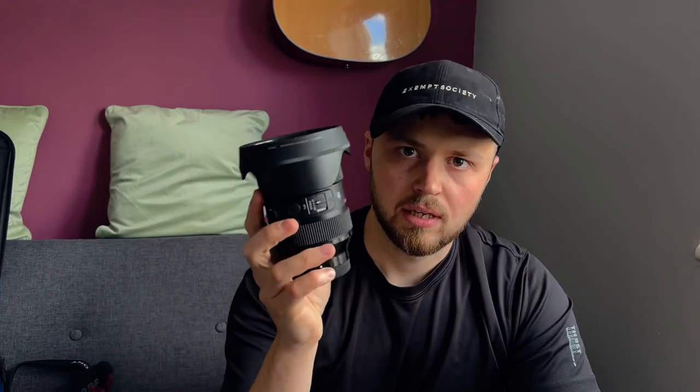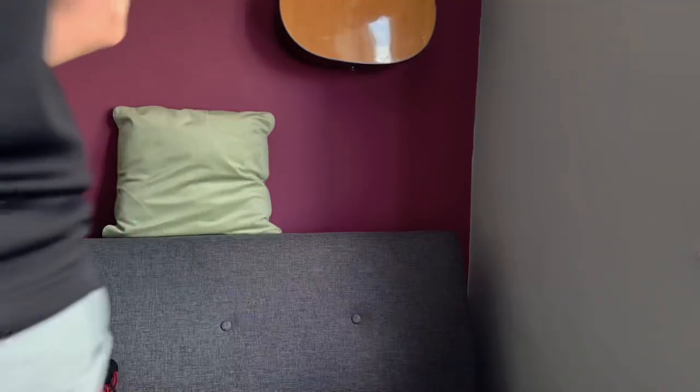Someone was at the door but I'm back now, so let's get into it.